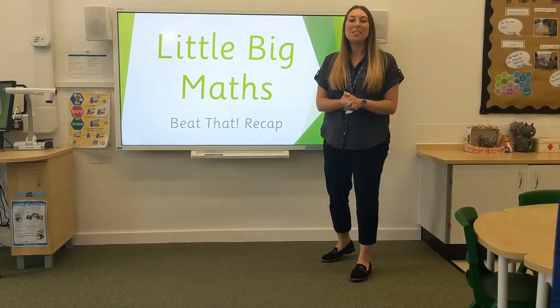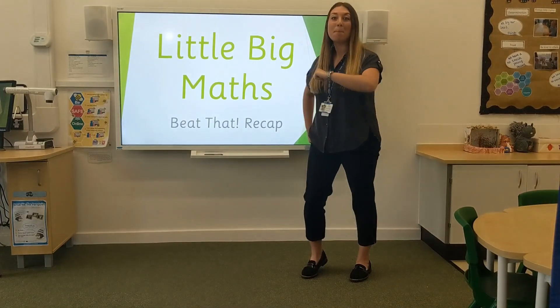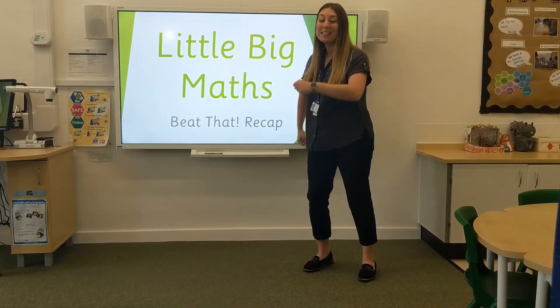Hello everybody and welcome to today's Little Big Math session. First of all I need you to be stamping your feet, counting to 20 with me. Let's go!